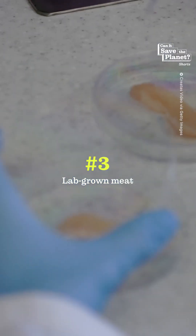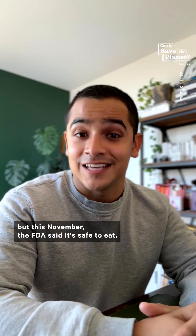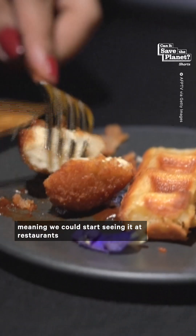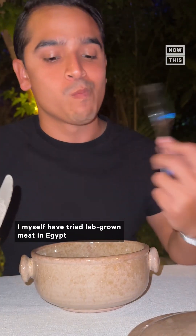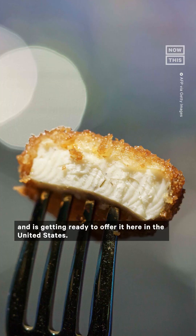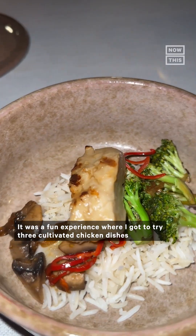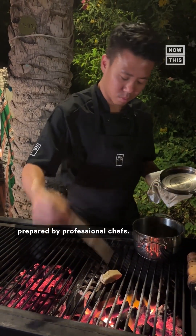Number three: lab-grown meat. Lab-grown meat is also not new, but this November the FDA said it's safe to eat, meaning we could start seeing it at restaurants and grocery stores very soon. I myself have tried lab-grown meat in Egypt by a company that offers it in Singapore and is getting ready to offer it here in the United States. It was a fun experience where I got to try three cultivated chicken dishes prepared by professional chefs.